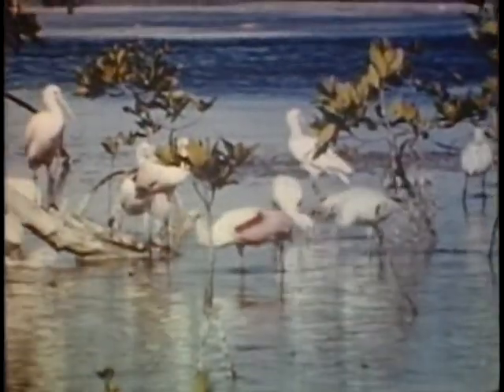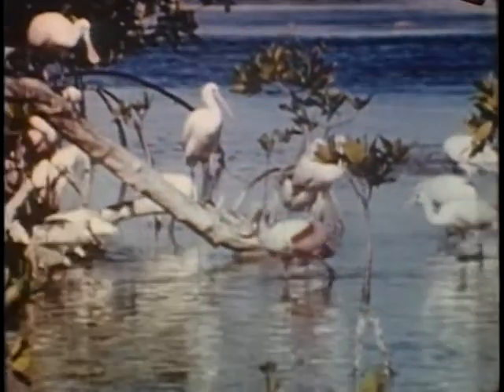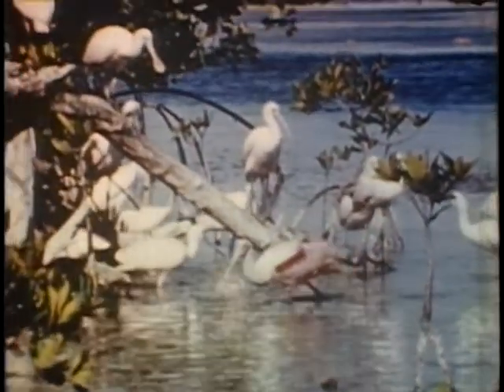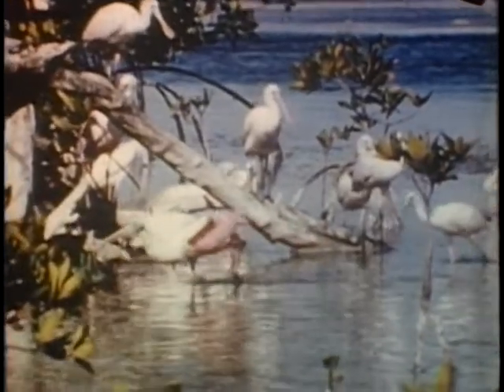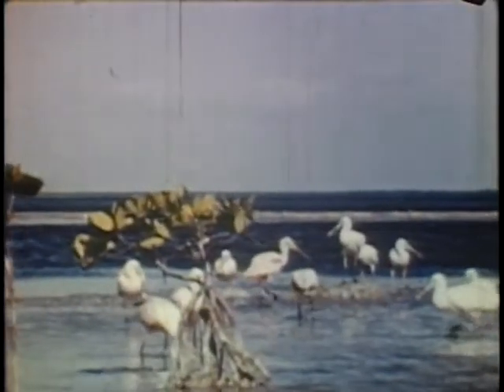Most of the young seen are fairly well along, but the mature birds still feed them. Older birds will be seen leaving and returning after feeding elsewhere, or with food in their throats for the young. In this way, food near the roost is preserved for the young.